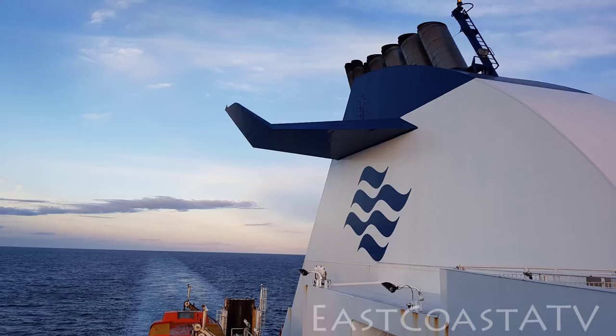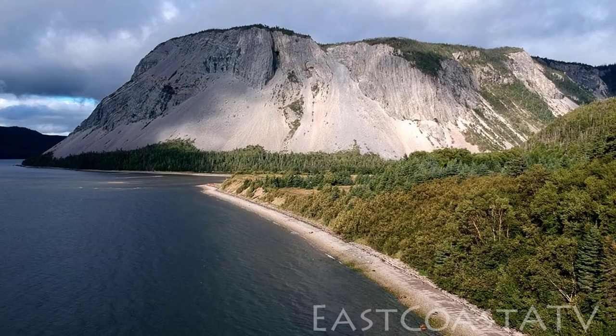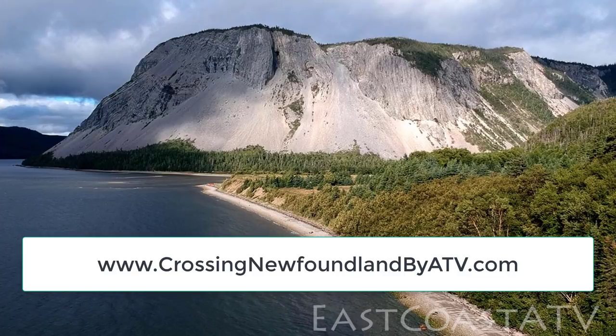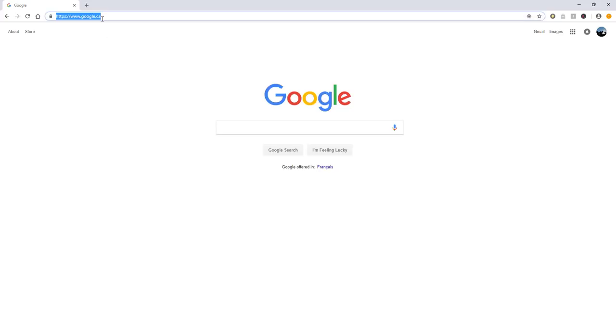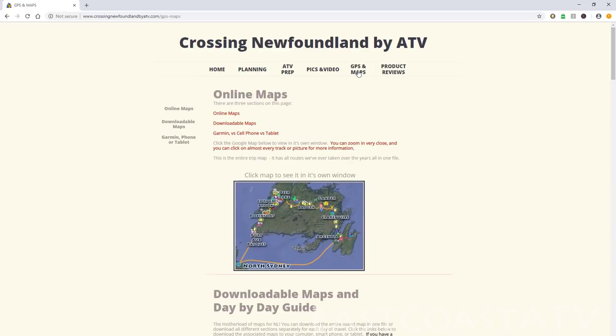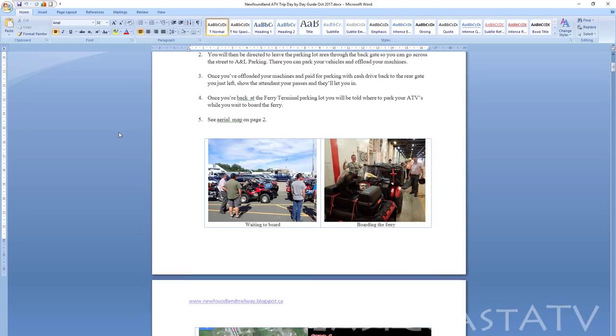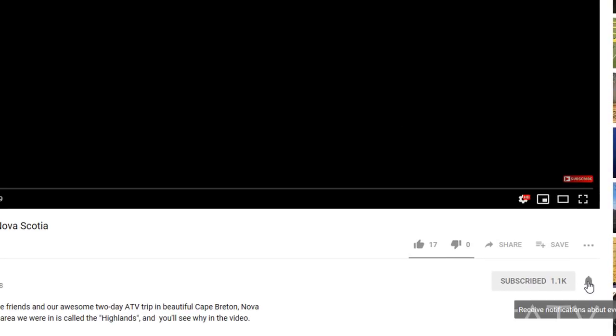During our trip we had excellent weather, excellent trails, a lot of laughs, and we took in some of the nicest scenery imaginable. If you're interested in learning more about this trip so that you and your friends can do it, go to my website at www.crossingnewfoundlandbyatv.com. Everything you need to know is on my website, including GPS tracks and a handy day-by-day guide. If you like the content in this video, please subscribe and click the notification button.